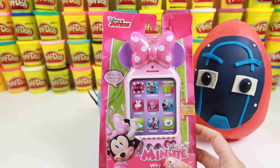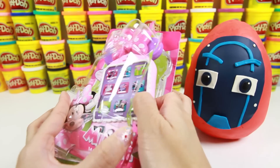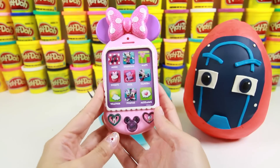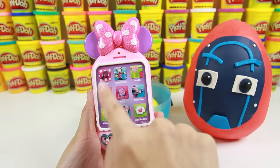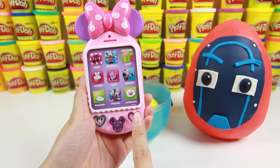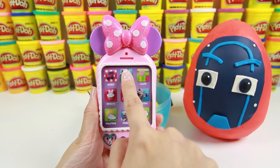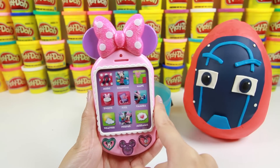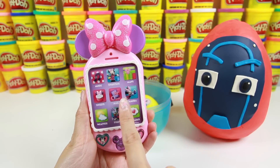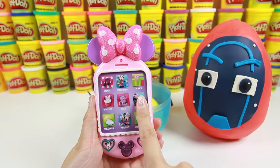Awesome! It's a pink Minnie Mouse cell phone! This phone is so nice — it even has Minnie's purple bow on top! You can call Mickey, take pictures, play music, go online, and send emails! I wonder if Luna Girl uses this phone to call Romeo, Night Ninja, and the Ninjalinos!